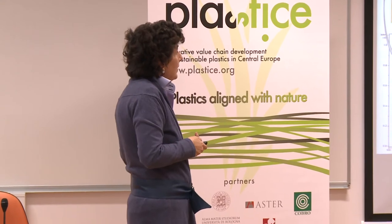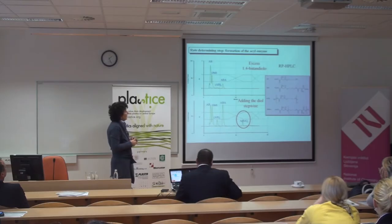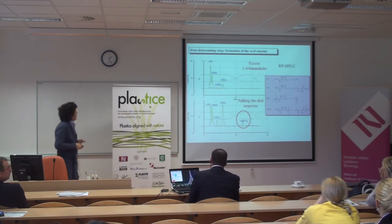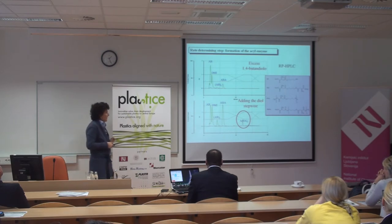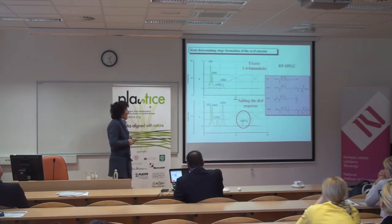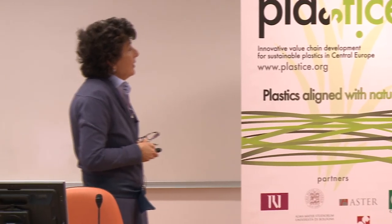The next step was realizing that the diol has a negative effect on enzyme activity. Since the rate-determining step is formation of the acyl enzyme, the process goes much more effectively when the diol is added stepwise, and this also improves chain elongation.